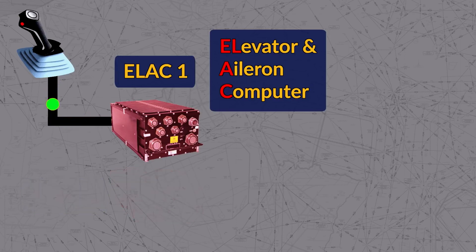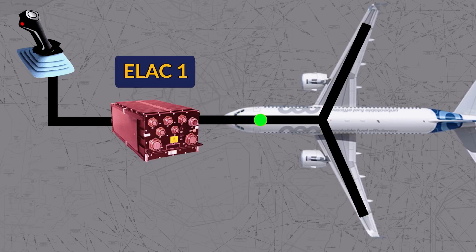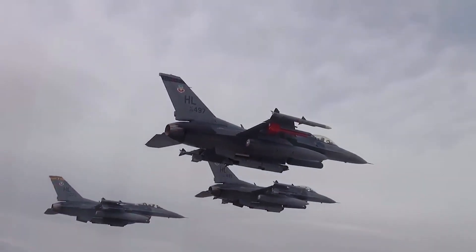Combined with advanced avionics that make the aircraft intentionally unstable, it is one of the most agile aircraft even by today's standards. The aircraft was deliberately designed to be unstable, with advanced avionics keeping the plane level when cruising and maximizing agility in combat scenarios.